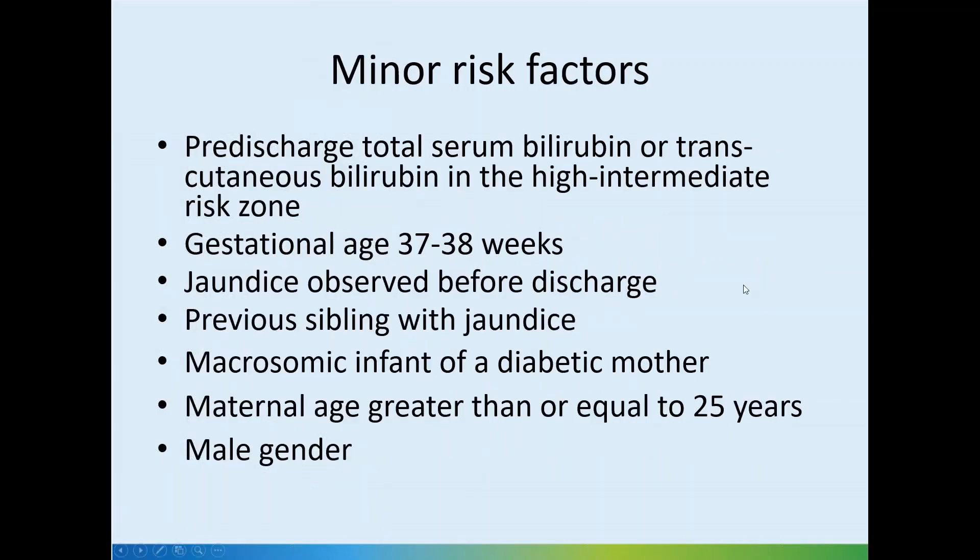Minor risk factors include bilirubin falling in the high intermediate risk zone with gestation of 37 to 38 weeks, jaundice observed before discharge, previous sibling with jaundice but not needing treatment, macrosomic infant of diabetic mother, maternal age greater than or equal to 25 years, and male gender.